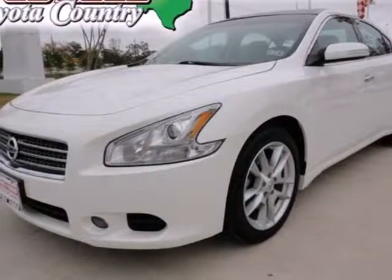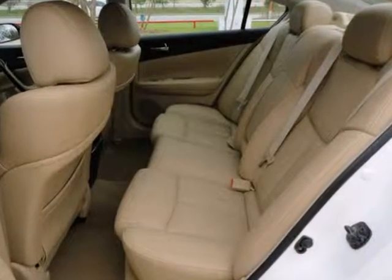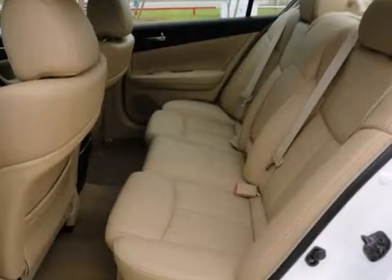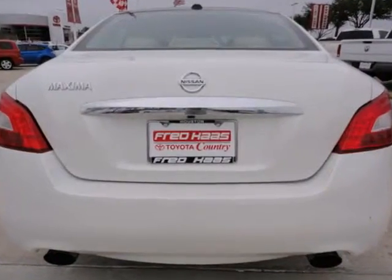It's a 2010 Nissan Maxima. Get maximum value, style, and comfort in the sensational Maxima with standard amenities including power glass sunroof, chrome grille, leather-wrapped steering wheel, and one-touch power windows.